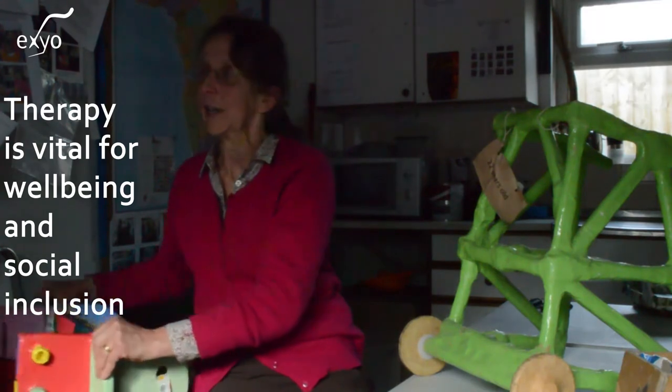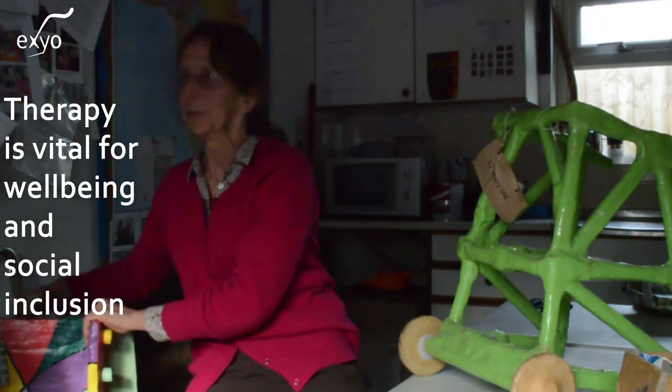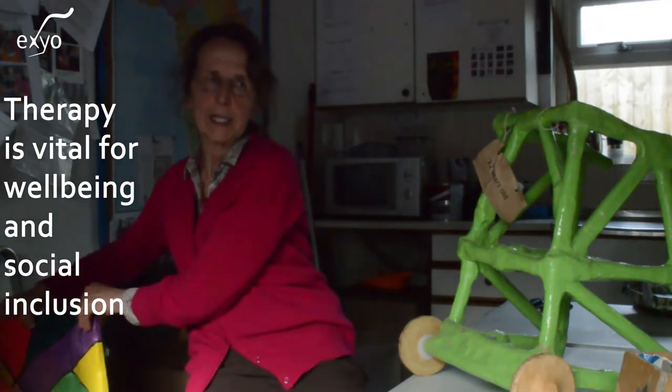That helps them develop physically, mentally, and a wonderful thing is socially too. Some children will eat much better standing in that standing position. The other thing is to make chairs with sides so that there's support, and we can adapt that for each different type of cerebral palsy.